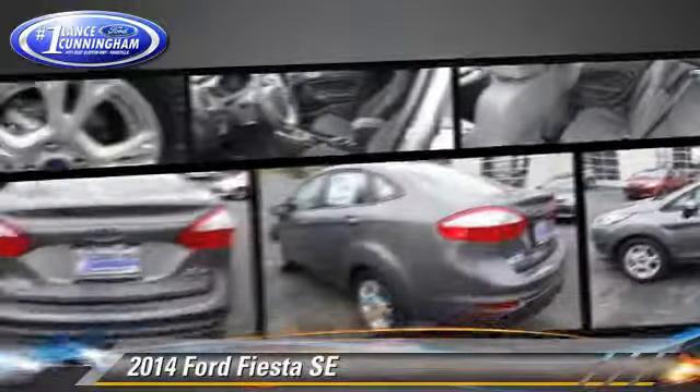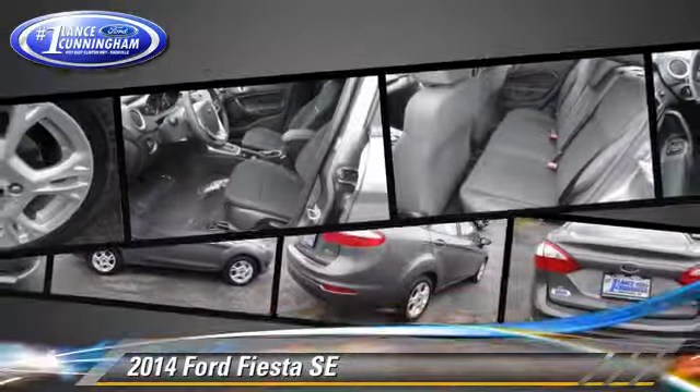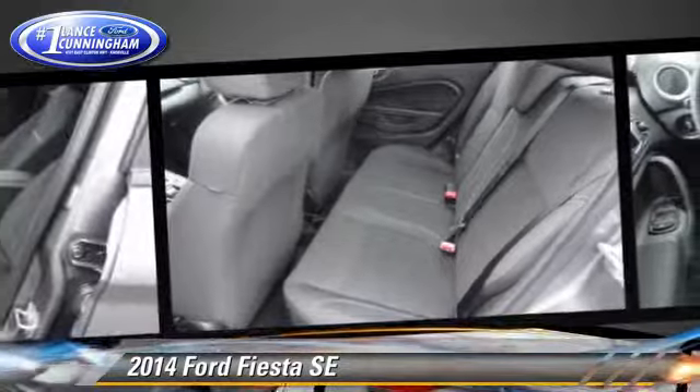Comfort and convenience features include keyless entry, power windows, and a CD player with MP3. Give us a call to schedule your test drive today.